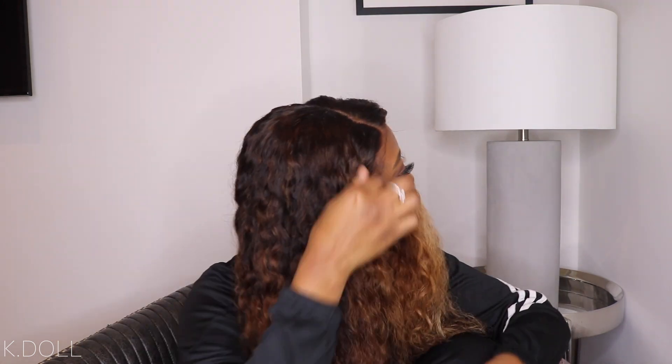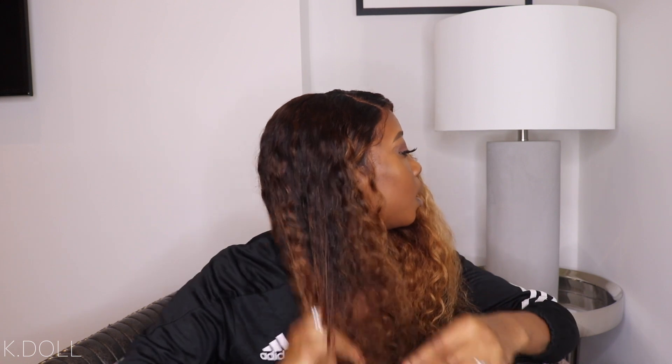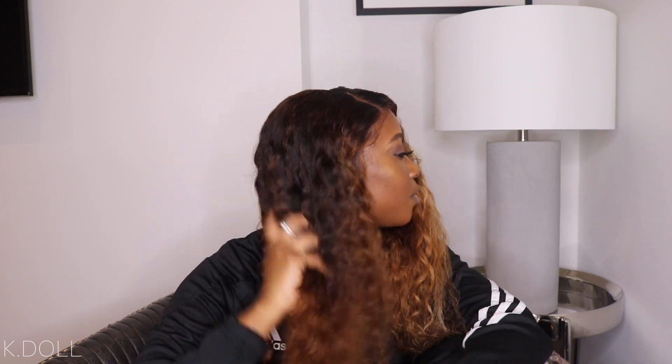Quality-wise, the hair's still soft, it doesn't really shed, and the frontal is still amazing as you can see. The curls are still there, it's still bouncy. Overall I'm very happy with this hair — I'll give it an 8 out of 10. The frontal quality is also really good; if the frontal was bad I would have known by now because I've been wearing it a lot, gluing it and taking it off, but it hasn't been an issue.